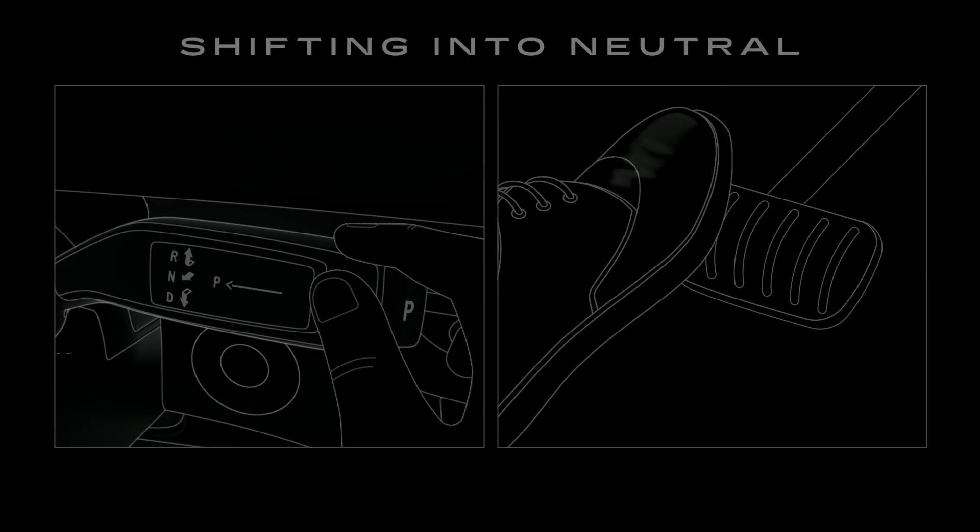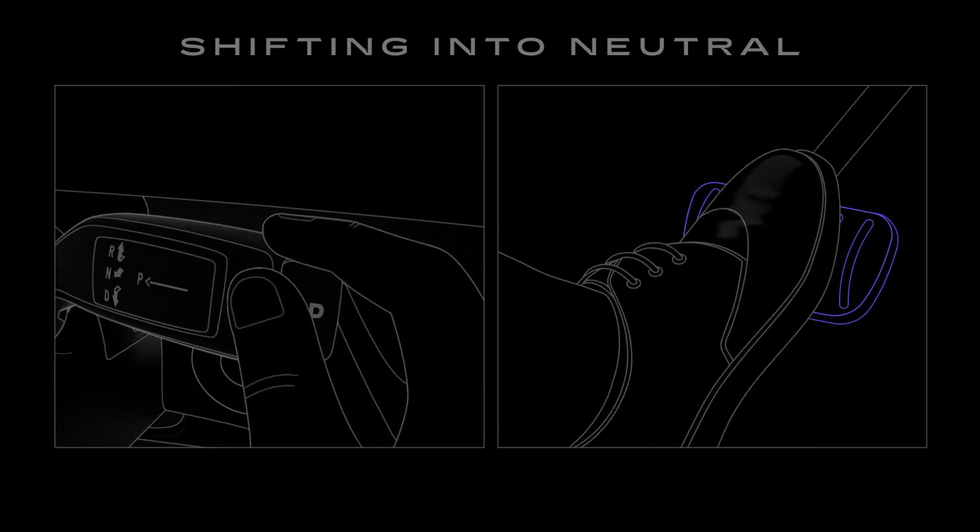And finally, to shift into Neutral, pull the stalk toward you and briefly hold. When the N lights up, you can release the stalk.